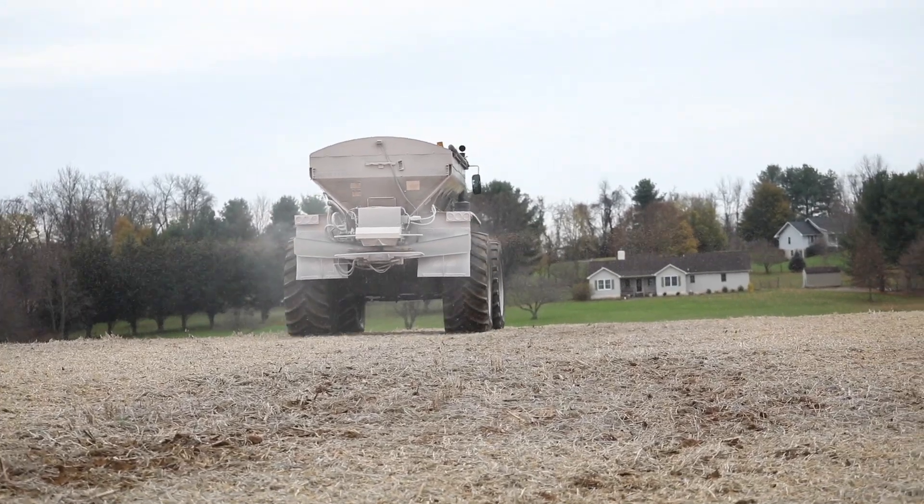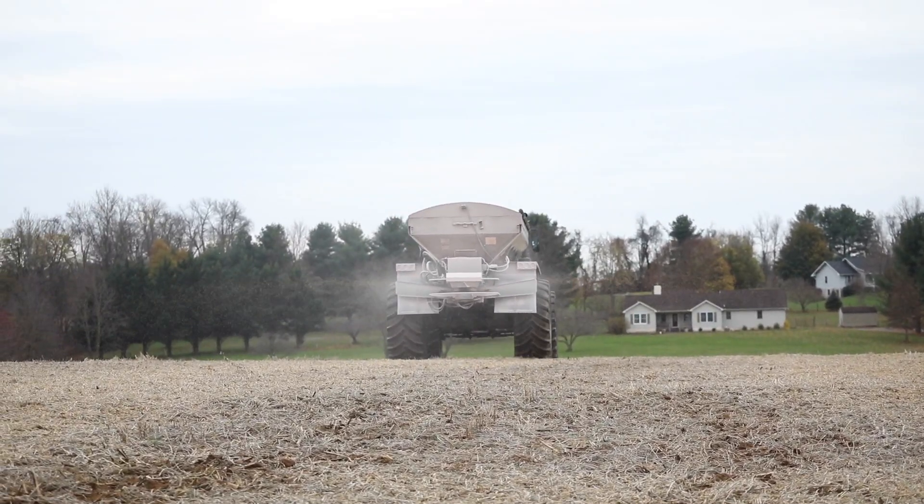So to get a jump start on the spring and reduce one application that you may have to make in the spring, it's beneficial to get the potash spread this fall. It's not like nitrogen where it's going to go anywhere or volatilize or anything like that, so you can spread in the fall and get that benefit of the dilution of the salt and chlorine.